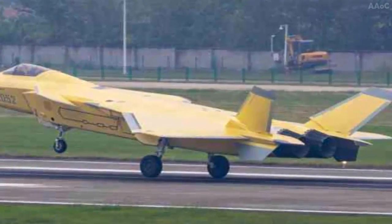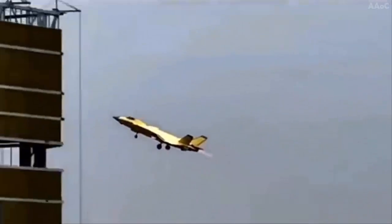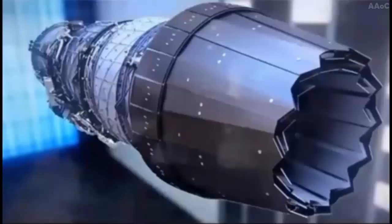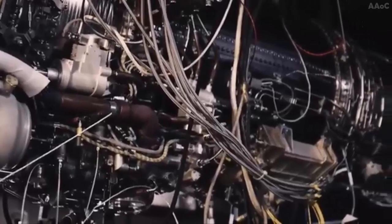The photo shows the J-20A prototype, serial number 2052, on a runway at an undisclosed location. As a prototype, the J-20 in the photo is still wearing a primer before the final paint job. Viewed from the rear, the fighter jet provides a detailed view of the nozzles for the twin WS-15 turbofan engines.